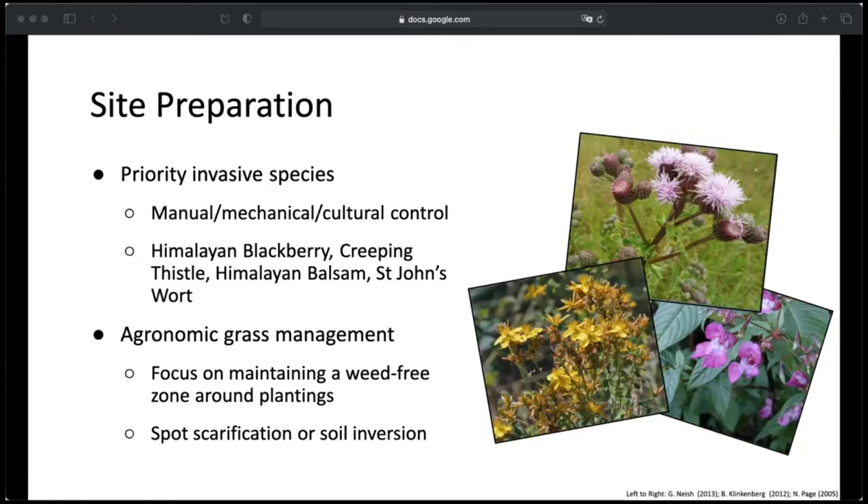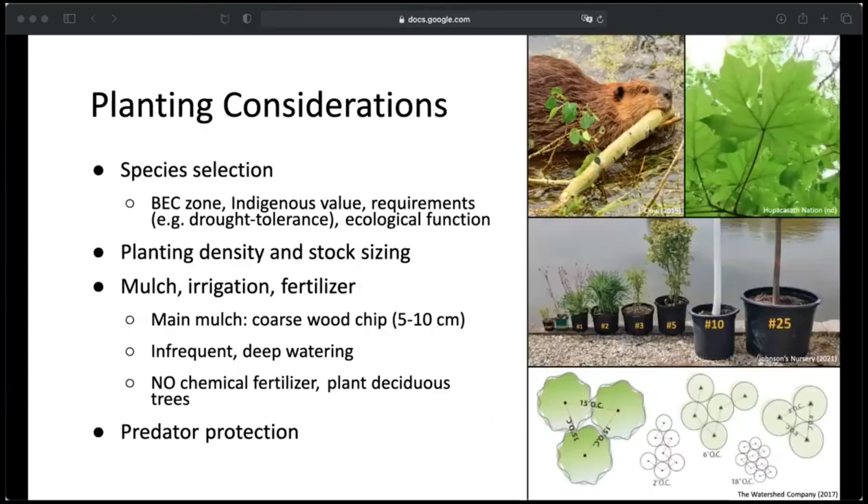For agronomic grass management, spot scarification or soil inversion using an excavator were chosen for maintaining a weed-free zone around plantings. Spot scarification is when you remove the top layer of sod, and soil inversion is when you essentially flip over the planting site, burying the grasses beneath the mineral layer. For species selection, I based mine on several factors including biogeoclimatic zone, aquatic zone classification, indigenous value, and site requirements — drought tolerance was a huge one — and ecological function. Planting density and stock sizing reflected competition with invasive species, so planting closer together increases their ability to compete. I chose woodchip mulch as the main mulching form, infrequent deep watering for irrigation, and no chemical fertilizers — instead planting deciduous trees that can add organic matter and nitrogen to the soil, since chemical fertilizers can actually select for invasive species.